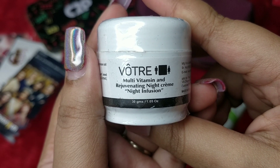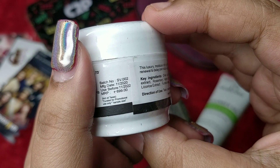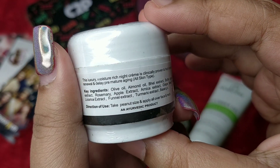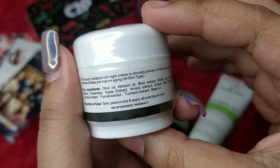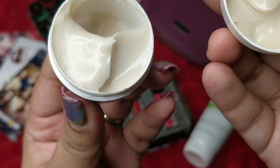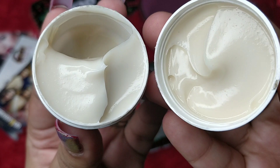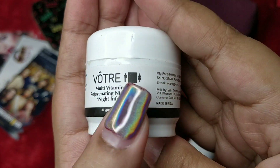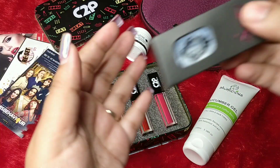The third product is from the brand Vaatraa — it's their Multi-Vitamin Rejuvenating Night Cream, called Night Fusion. You're getting 30 grams. It's completely made in India and priced at 699 rupees. Key ingredients include olive, almond, bhringraj, rosemary, apple, arnica, grapeseed, licorice, fennel extract, and turmeric extract. The texture looks like a soufflé and has a mild male-cologne-like fragrance. It's a unisex product, suitable for all genders.